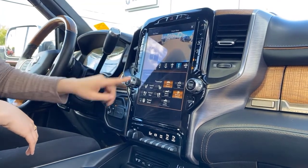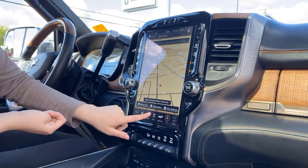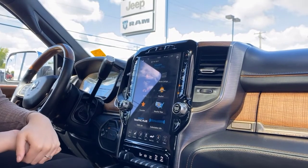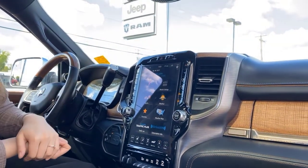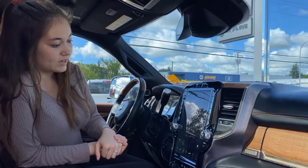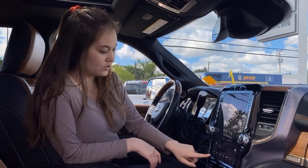The screen also has all the controls for your heated and cooled seats and your heated steering wheel. Under apps, this one is equipped with Travel Link so you can see fuel prices, movies near you, your sports teams, and check the weather. It's dual climate control and that can be managed on the screen or via the buttons on either side.